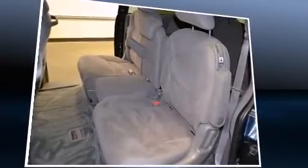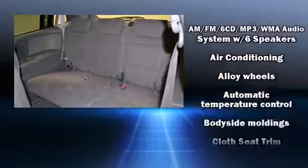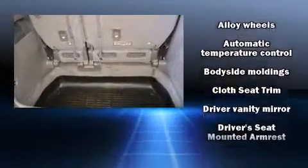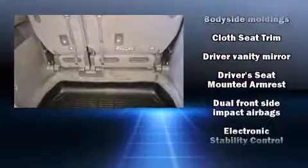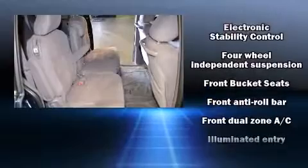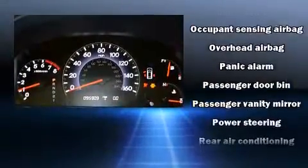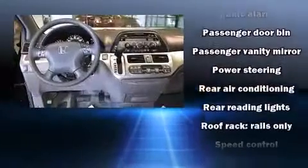Honda ensures the safety and security of its passengers with equipment such as head curtain airbags, front side impact airbags, traction control, brake assist, anti-whiplash front head restraint, a panic alarm, and four-wheel disc brakes with AVS. Various mechanical systems are monitored by electronic stability control, keeping you on your intended path.